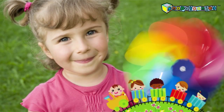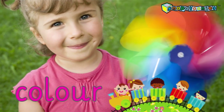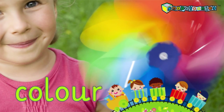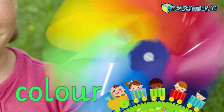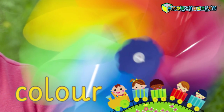Madison has her color pinwheel spinning in the wind. It's spinning very fast, but I can see yellow, orange, red, green, and blue. What color can you see? Oh yes, I can see that color too. Good spotting.